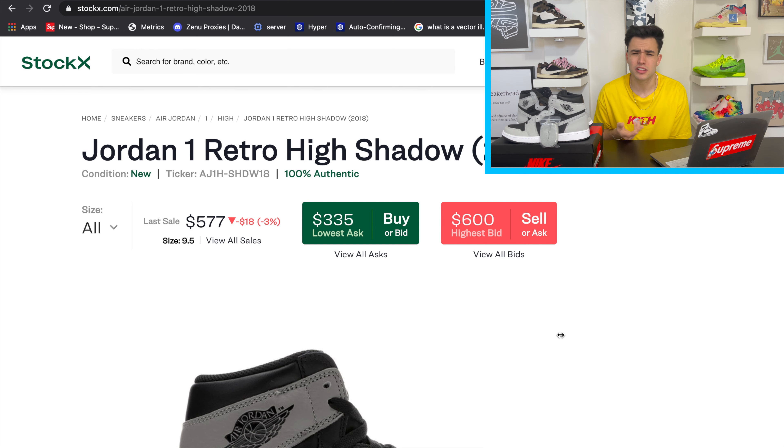That's going to do it for today's video. Let me know in the comments how you guys like these shoes, if you copped, and if those tips from the how-to-cop guide helped. Make sure to hit that subscribe button and turn notifications on. Shadow 2.0s — pretty fire, interesting materials, but nonetheless we still copped. See you guys next time.